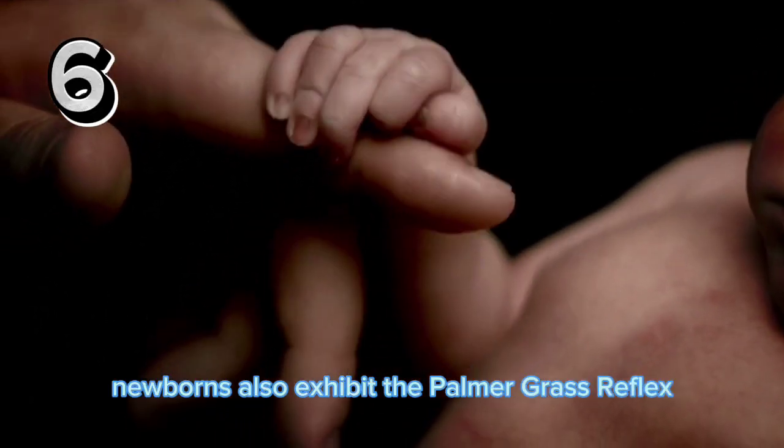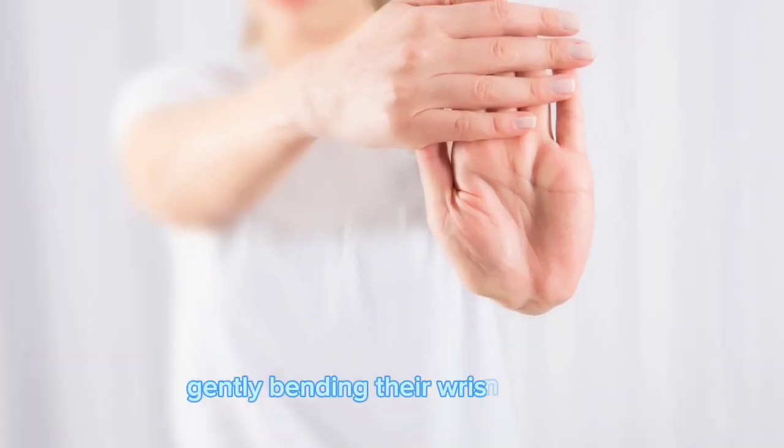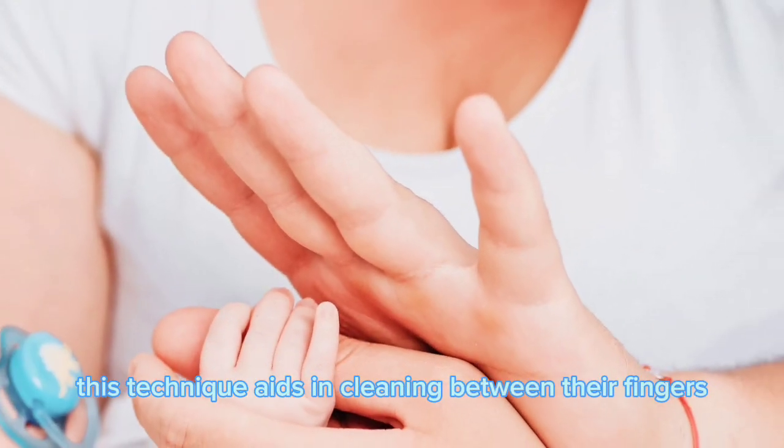Newborns also exhibit the palmar grasp reflex, causing them to grab onto objects. Gently bending their wrist inwards can help release their grip. During bath times, this technique aids in cleaning between their fingers.